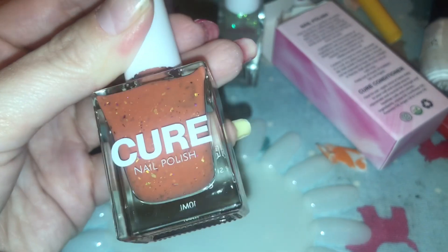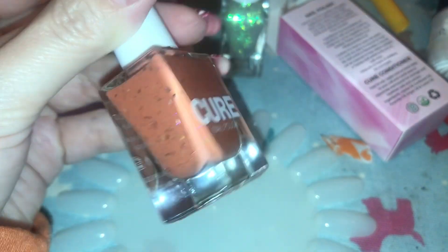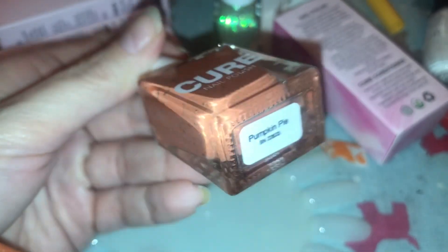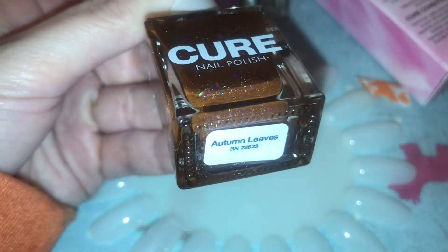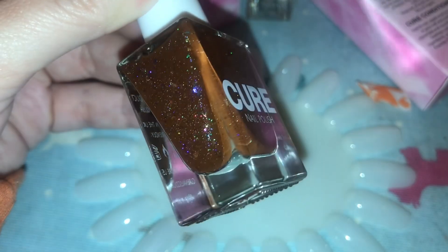Next up we have 'Pumpkin Pie', which I am going to save for autumn. Will I remember to wear it next year? Probably not, but you can hold me to that. This is absolutely stunning.